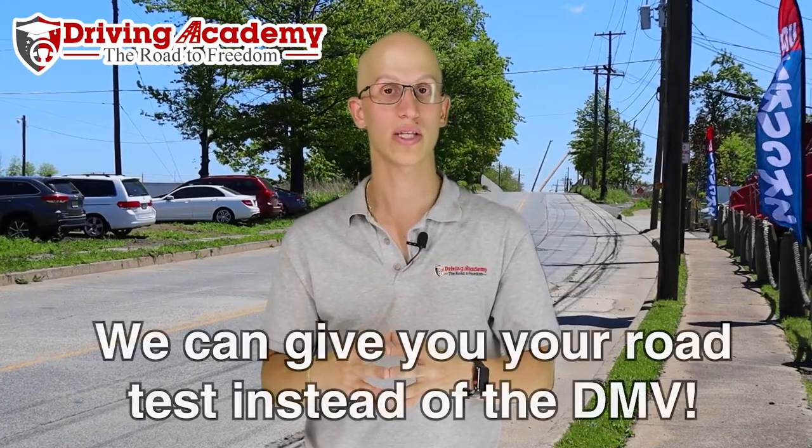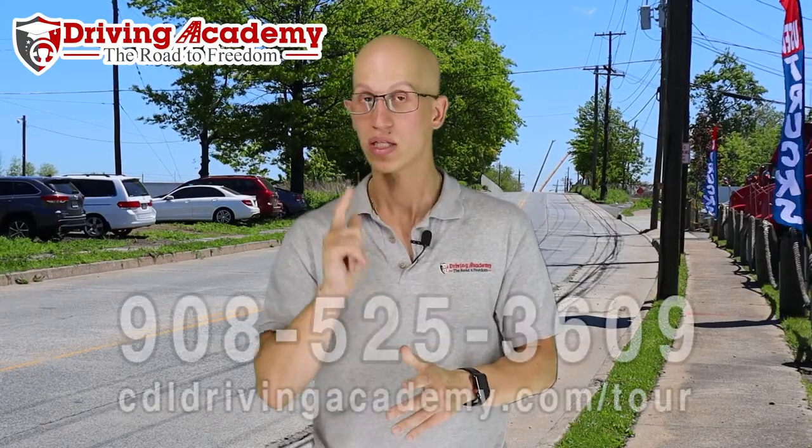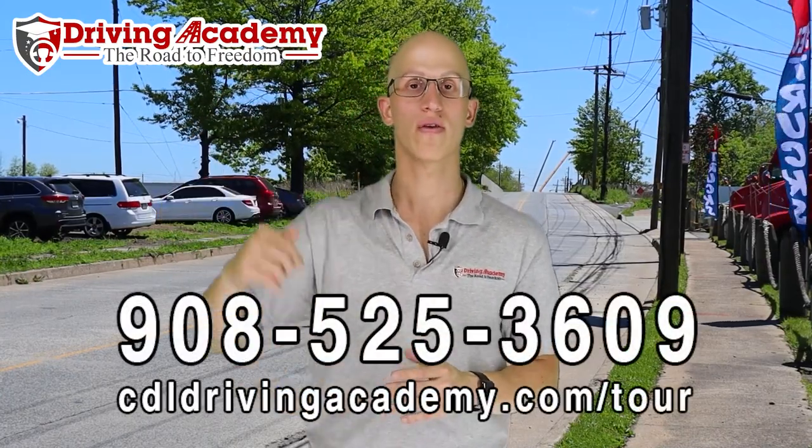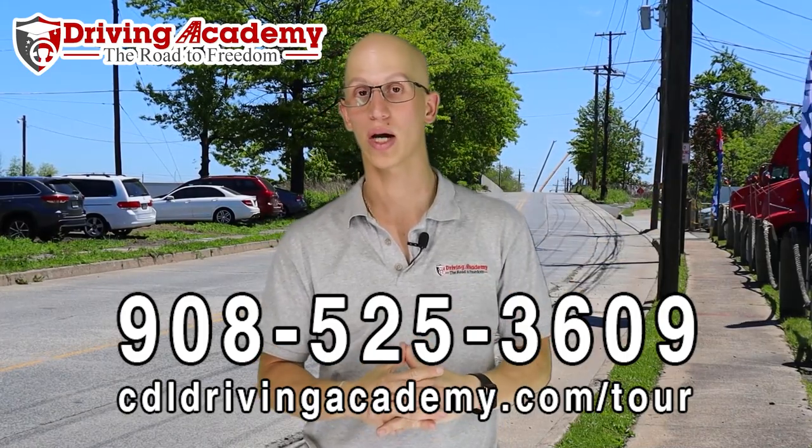We're the best driving school in the entire country because we know exactly how to get you to pass the test. One of the cool things about our school is that we're actually third-party CDL testers as well, which means we're the ones that give you the test and train you for the test. If we're training you and giving you the test, don't you think we know exactly how to train you the right way? Give us a call at 908-525-3609, or take a virtual school tour at cdldrivingacademy.com/4STour.